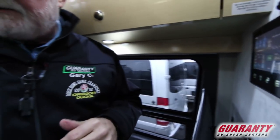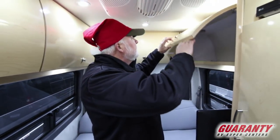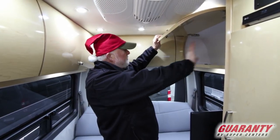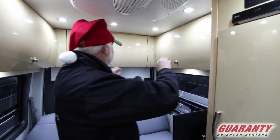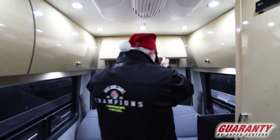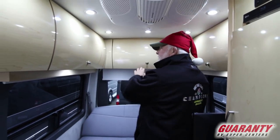Let me show you the cabinet work here in the back. Nice radius cabinet doors. Now this is an option — this is an upgrade. So if you want to go back to the flat one, that's the standard — substantial savings. But these do look pretty nice.